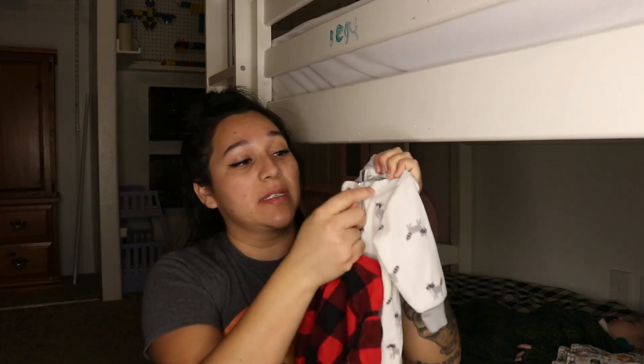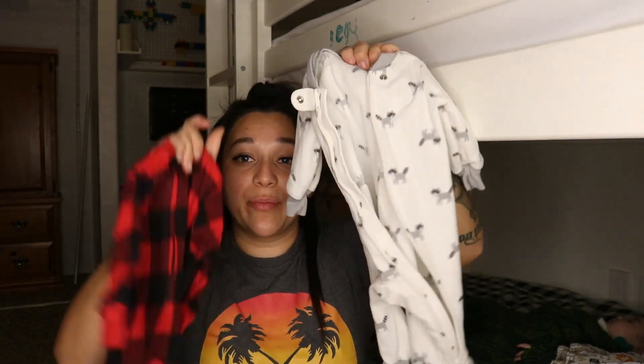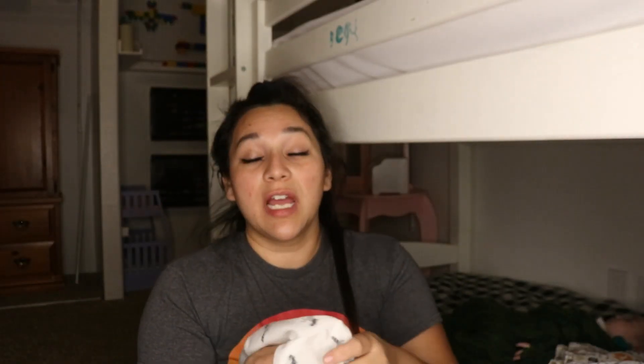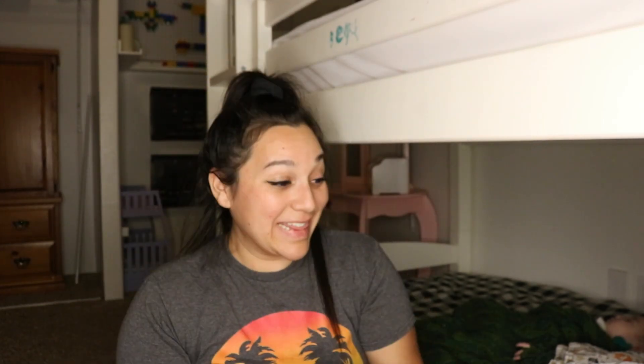Last on the list is zip-up baby sleepers, because the less time you spend changing the baby, the less you have to bother waking him up. In the winter I really love fleece zip-up onesies or sleepers. In the summer I use thin zip-up sleepers. That saves from bothering the baby too much — in the middle of the night when you need to change him, they will wake up slightly, but you can make it so they don't fully wake up.